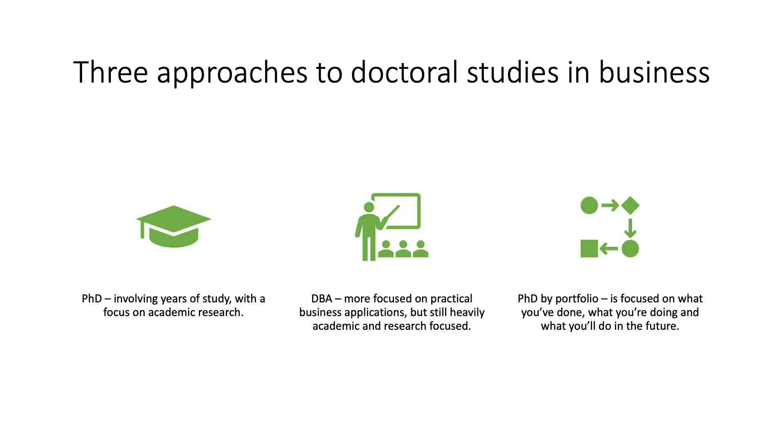Traditional approaches to doctoral studies in business would assume that a student will complete a PhD. This would usually involve years of academic study with a focus on academic research. More recently, business schools have offered the Doctor of Business Administration program, a professional doctorate, with a more practical focus on business applications, but still heavily academic and research focused.